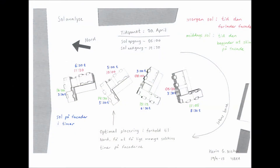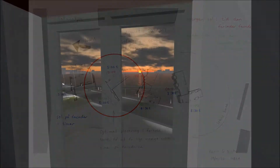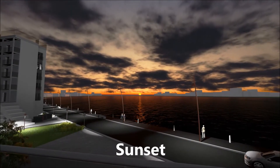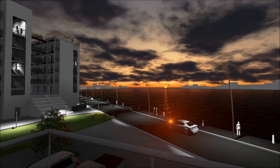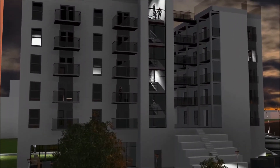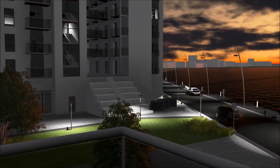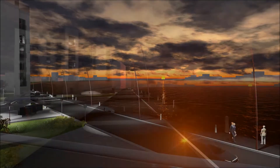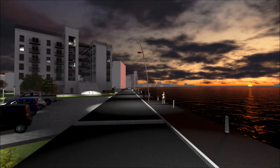After a solar analysis, we found out that the best angle of the building in relation to the sun was at a 45-degree turn to the right. This way, both facades of the building will receive an equal amount of sunlight and have either the view of the sunset or the sunrise.